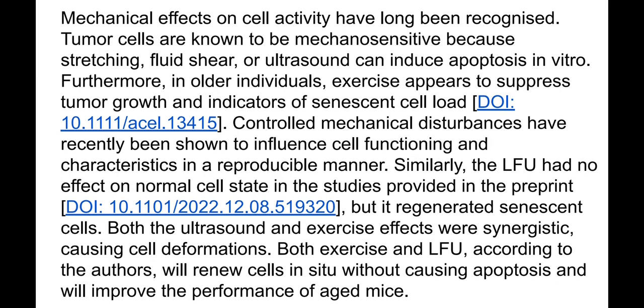Controlled mechanical disturbances have recently been shown to influence cell functioning and characteristics in a reproducible manner. Importantly, low frequency ultrasound has no effect on normal cell state, according to studies in the preprint from December 2022. My key finding from reading this preprint was that ultrasound not only can kill tumor and senescent cells, but can actually rejuvenate senescent cells — which is quite amazing news.